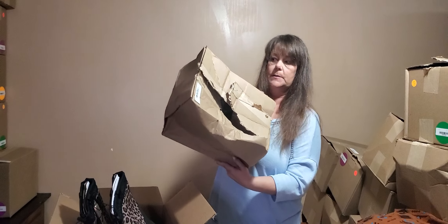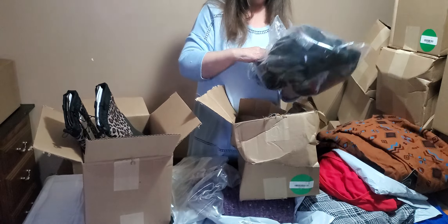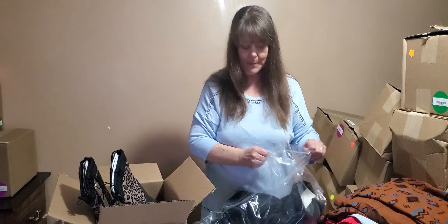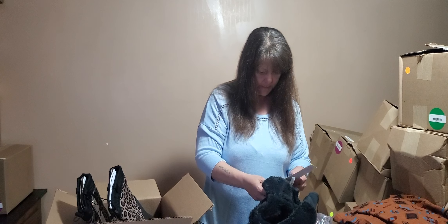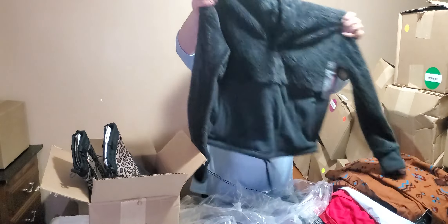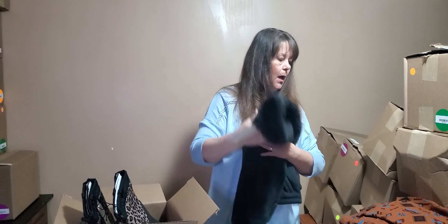As you can see, this is one of the top-of-the-pallet boxes, so let's hope it's something squishy - and I believe it is. This is an All in Motion extra small furry jacket. Very nice actually - I would wear this if it was a bit bigger.